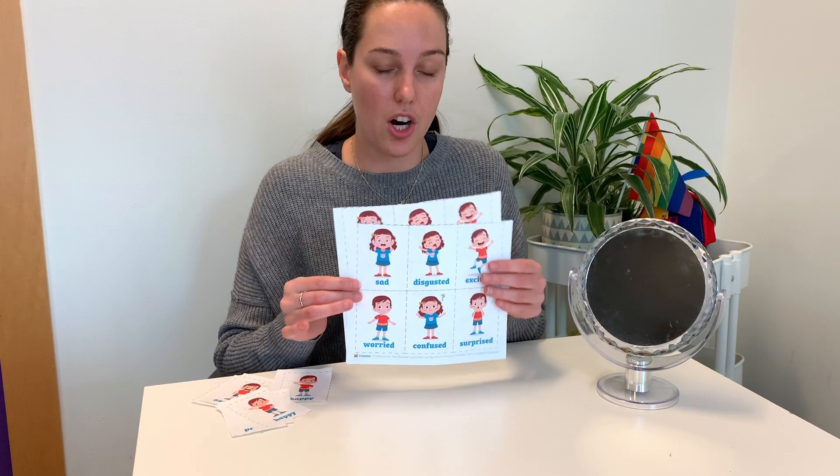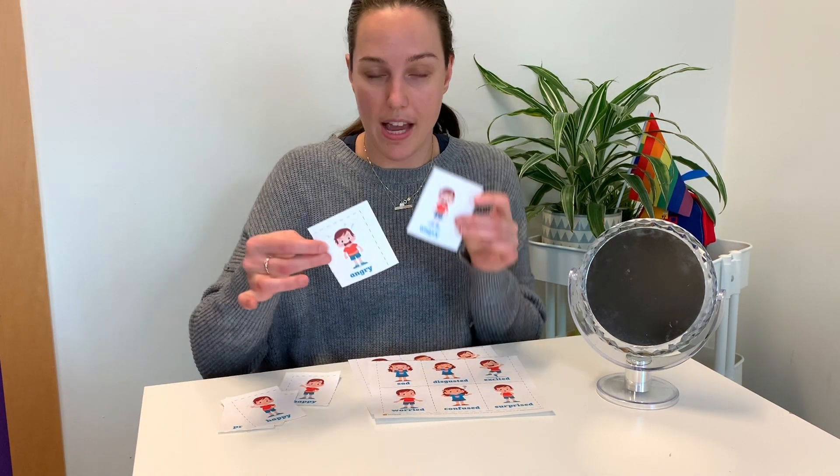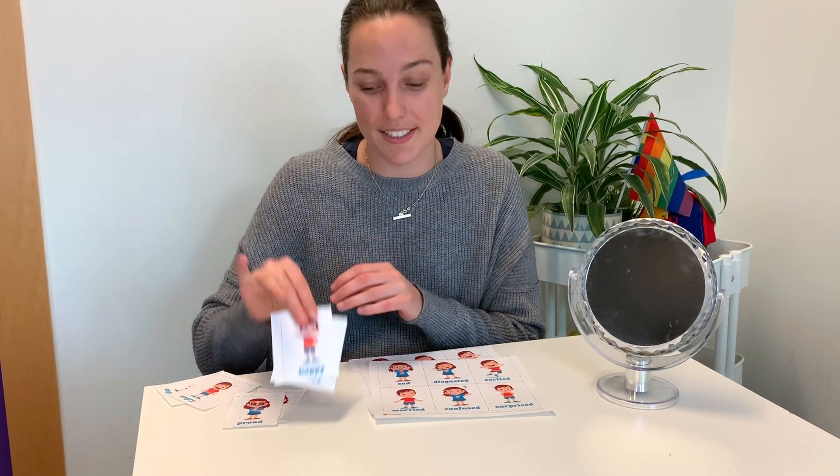You're also going to need one of our printables. These cards here are a memory matching game, so once you talk about the feelings there's a little bit of a game element as well by having the child match the cards together — so angry goes with angry, happy goes with happy, proud goes with proud, etc.